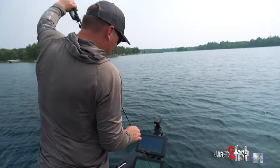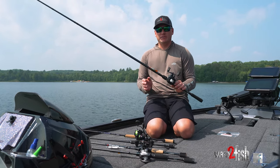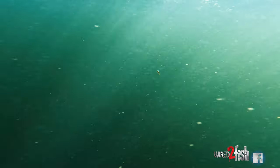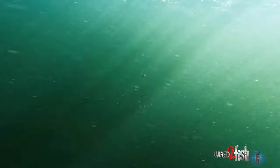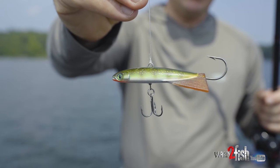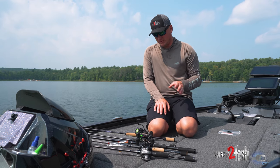One of the first things we'll start with is something that will just bomb right down to them right away. If you're dealing with deeper suspended fish in colder water, something that gets to them really quick — like a jigging rap. This is the magnum jigging rap. This thing falls like a rock. Speed is so critical in my eyes when it comes to open water fish.